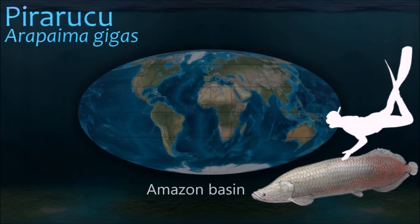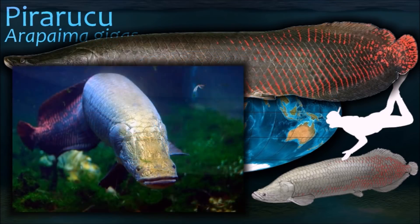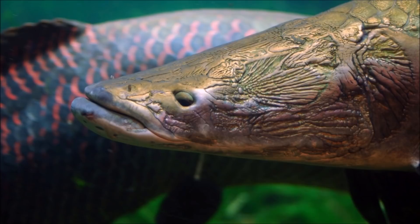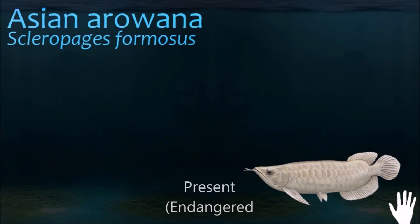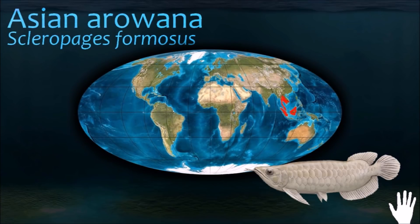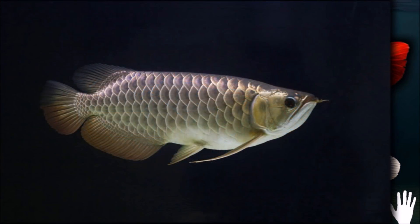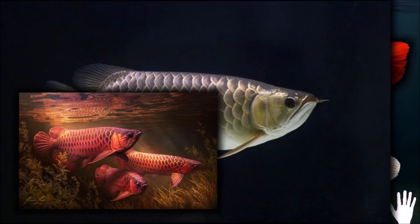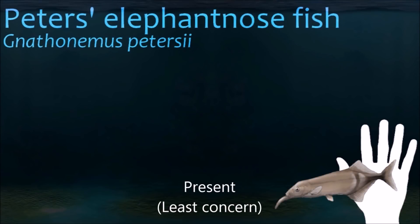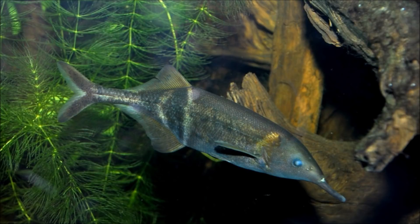Arapaima is an air breather, using its labyrinth organ, which is rich in blood vessels and opens into the fish's mouth — an advantage in oxygen-deprived water that is often found in the Amazon River. Asian arowanas are highly adapted to fresh water and are incapable of surviving in the ocean. Therefore, their spread throughout the islands of Southeast Asia suggests they diverged from other osteoglossids before the continental breakup was complete. The elephant-nosed fish uses electrolocation to find prey and has the largest brain-to-body oxygen use ratio of all known vertebrates.